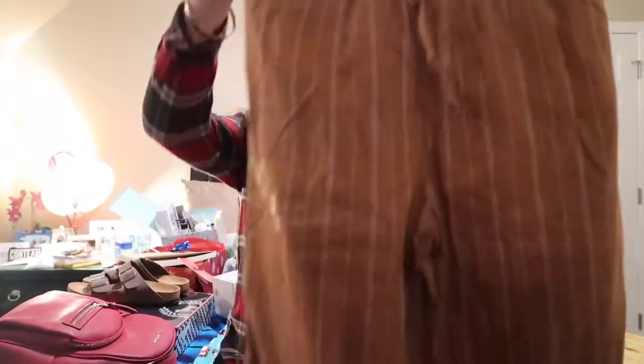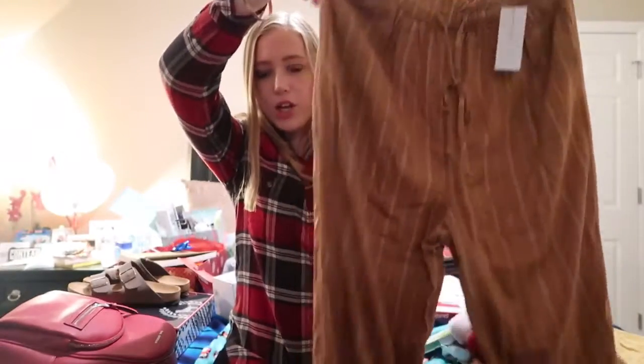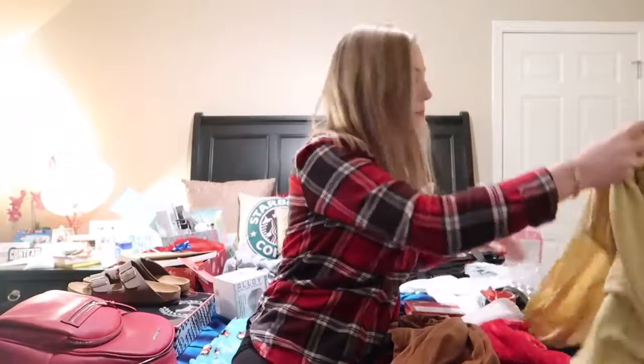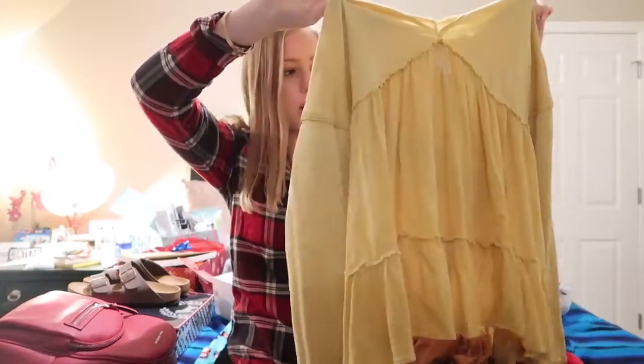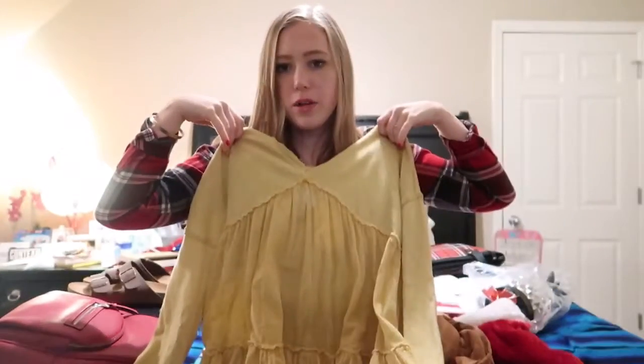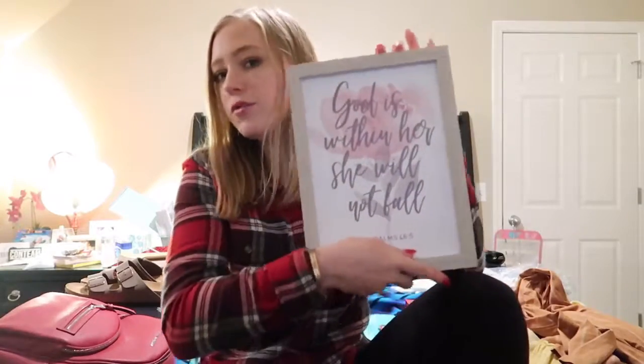The next thing I got are these fun pants — they're like an orangey mustard yellow. I think they're really cute and comfortable for a day when you want to be cute but also comfy, and they're from American Eagle. I also got this long yellow hooded shirt from Altered State — it looks really cute with leggings. The next thing I got is something I really like; I looked at it in Altered State multiple times and never got it for myself.